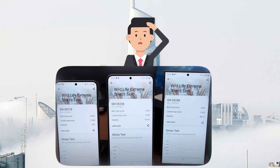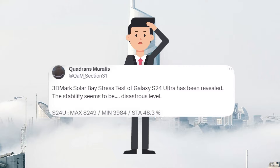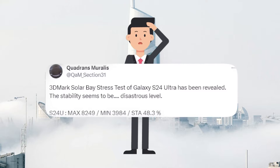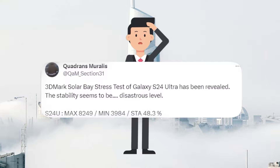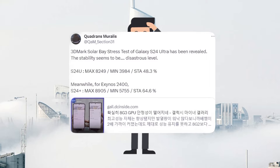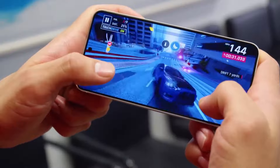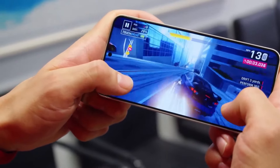Detailed test results for the 3DMark Solar Bay stress test: the Galaxy S24 Ultra achieved a maximum score of 8,249 and a minimum score of 3,984 with a stability rating of 64%. The Galaxy S24 Plus with the Exynos 2400 performed better, with a maximum score of 8,905, a minimum score of 5,755, and a stability rating of 64.6%. These results suggest the Exynos 2400 chip could provide better performance during extended gaming sessions.